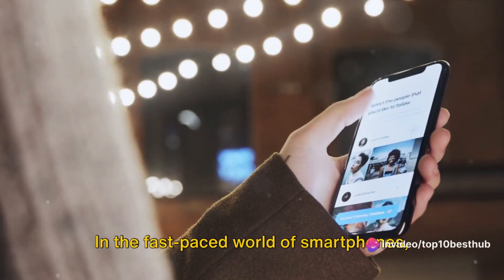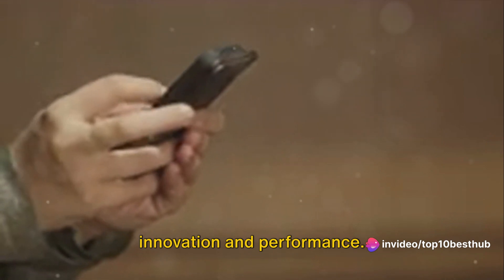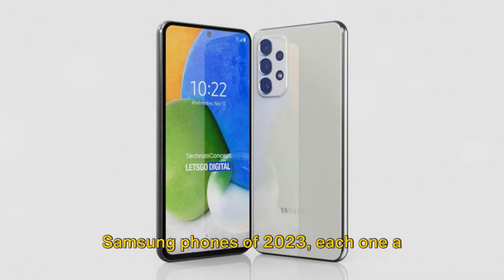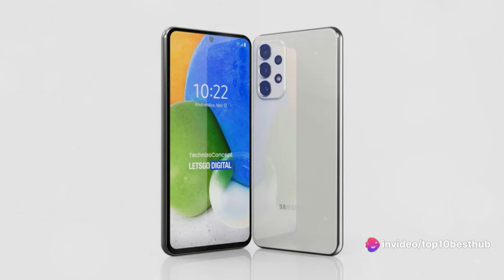In the fast-paced world of smartphones, Samsung continues to set the standard for innovation and performance. Join us as we count down the top 10 Samsung phones of 2023, each one a testament to cutting-edge technology and unparalleled design.